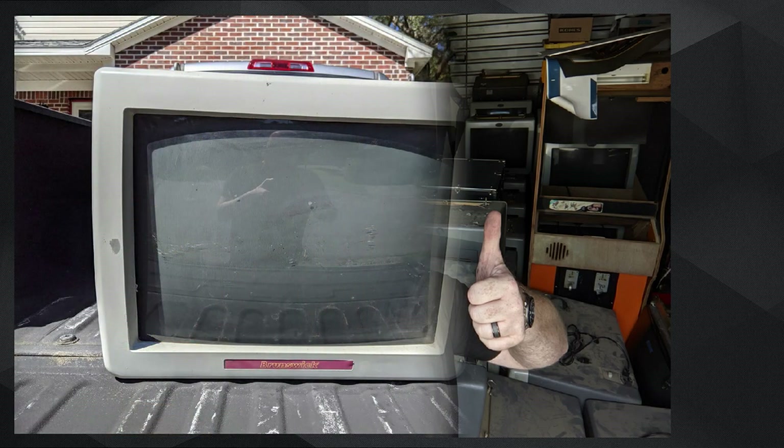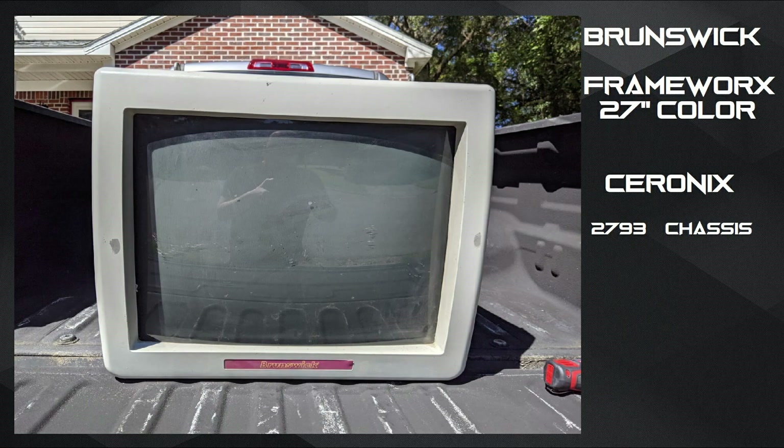Here is a better look at these monitors. They are labeled as Brunswick Framework 27-inch color overhead monitors, used mostly for scores so you'd look up over your head and see your bowling results. In reality these are Sironics 2793 monitors — or at least the chassis is. They're 15k monitors utilizing an RGB signal with ground and two different syncs, just like most arcade monitors do.